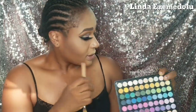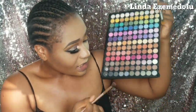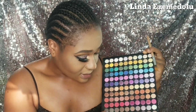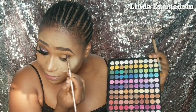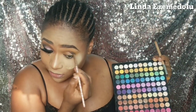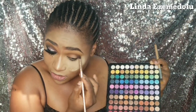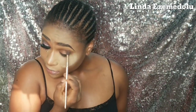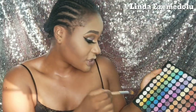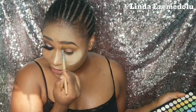Next, using a different blending brush, I blend a brown shade slightly above my eyelids in my crease area — that's the transition color. I then go back to the yellow blending brush and blend the yellow color around the crease again just to ensure everything is blended and seamless.